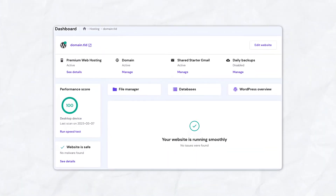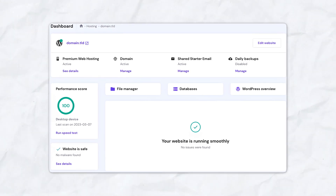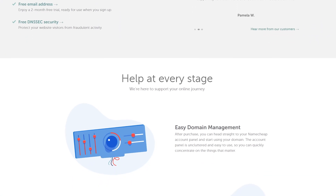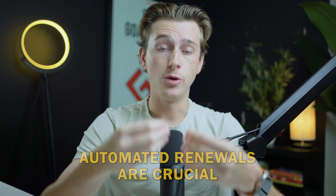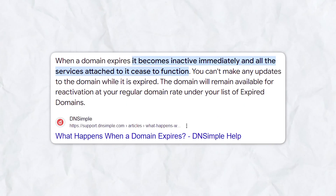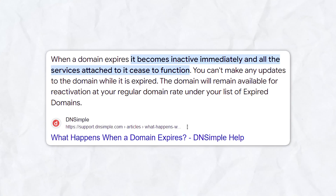Hostinger's control panel is renowned for its ease of use, making it simple for both beginners and experienced users to manage their domains. Namecheap also offers robust bulk management tools, making it easy to handle your entire domain portfolio. Additionally, automated renewals are crucial to ensure your domain doesn't accidentally expire, which could lead to your website going offline — or even worse, somebody else buying your domain altogether.